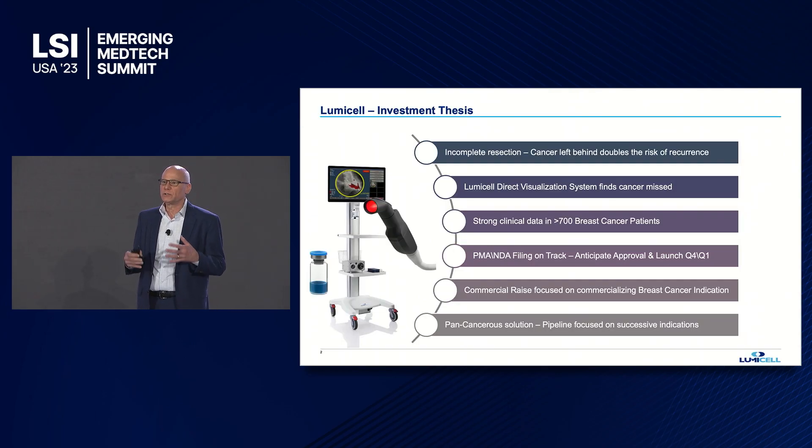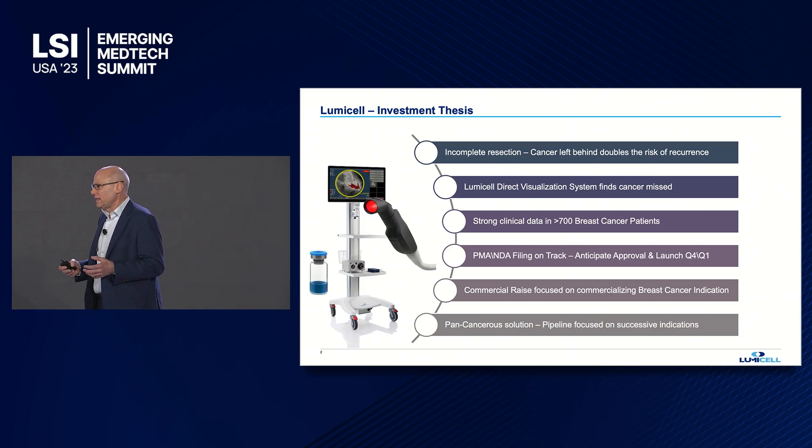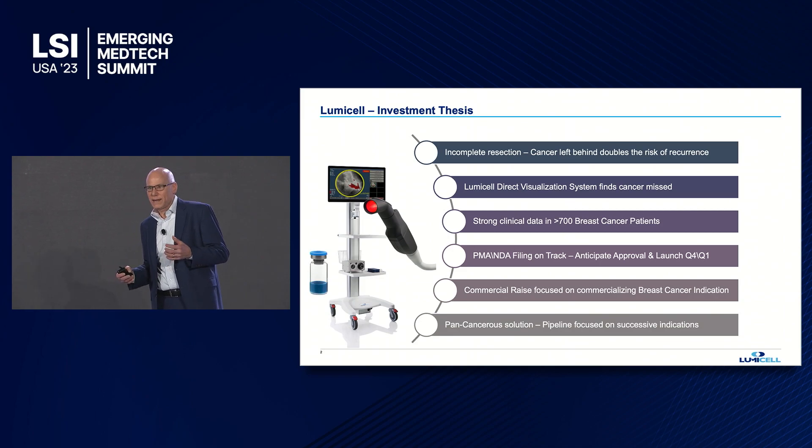We're focused on surgical oncology — improving outcomes in surgical cancer removal. The need we're addressing is well known: in cancer surgery, incomplete resections, cancer left behind, more than doubles the risk of recurrence. The Lumicel Direct Visualization System finds that cancer and guides removal of it.